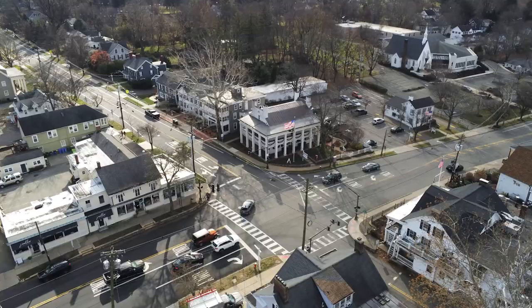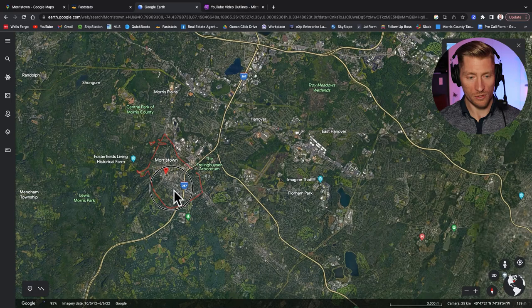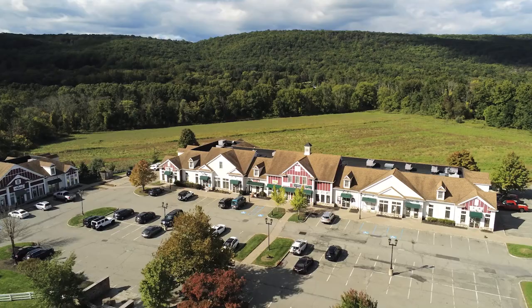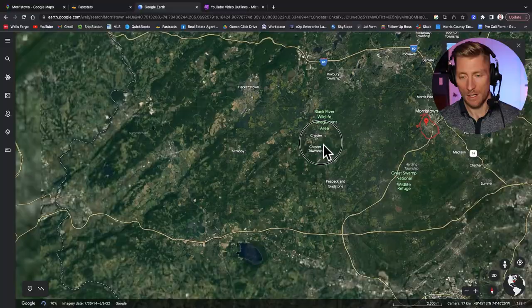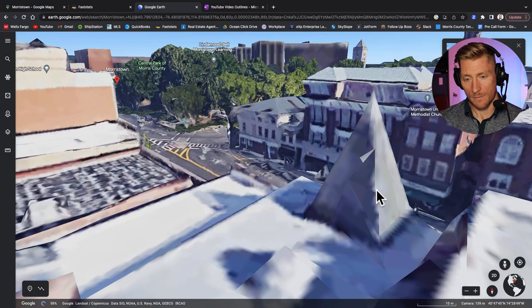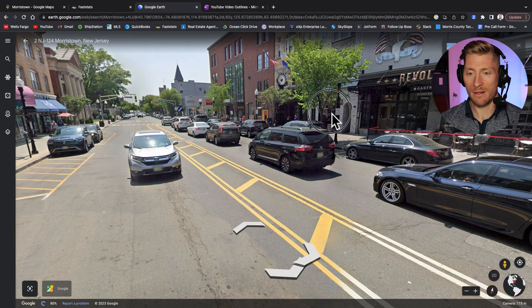If I zoom out, this road takes you all the way into Mendham, eventually Chester, Long Valley — so it runs through Mendham Township, Mendham Borough, Chester, and then into the Long Valley and Washington Township area. Getting back to our street view of South Street, this is really where the bulk of the shops, restaurants, bars, and entertainment are.